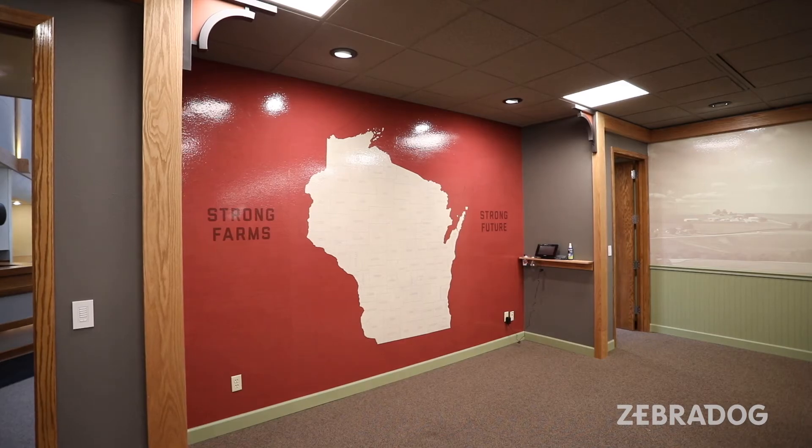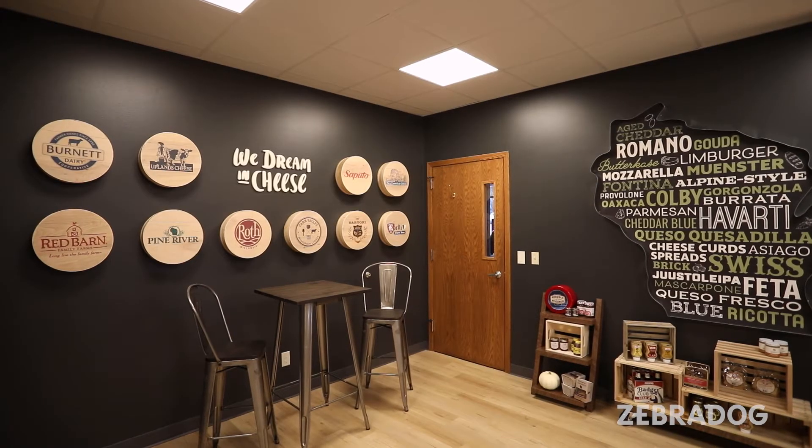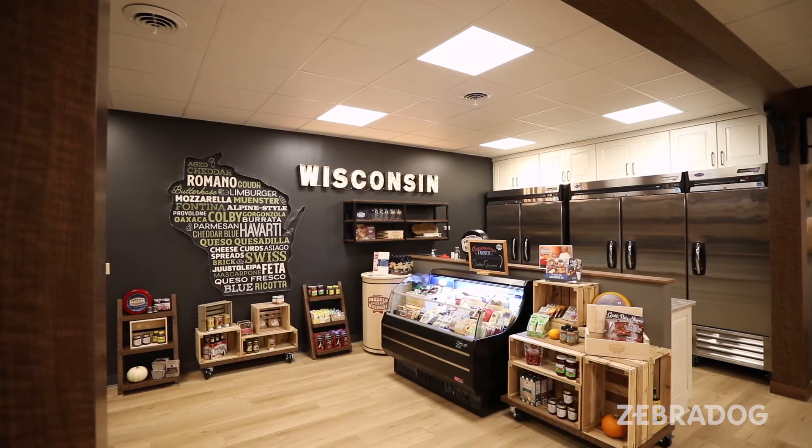They also did a great job of taking pieces of our brand's history and the things that were most important to us — not only incorporating them into the space, but finding the perfect way to showcase them. That really meant everything to the people here.